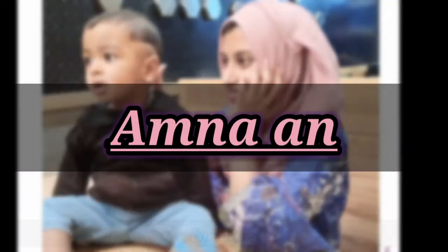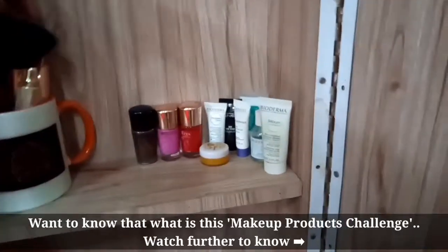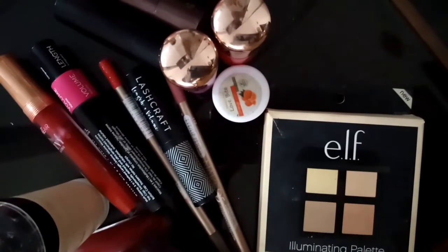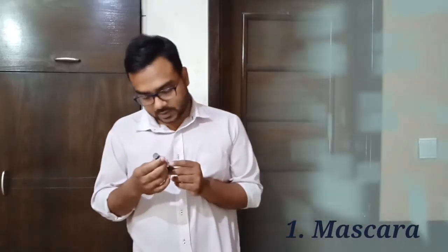Welcome to our channel! So guys, you might be wondering what this new fun video is about — it is about a makeup products challenge! I have gathered the makeup products that I usually use and I will be asking him about the names of these products and what they are used for. Let's see how much he knows. Are you ready for the challenge? We are doing it right now, so stay tuned!